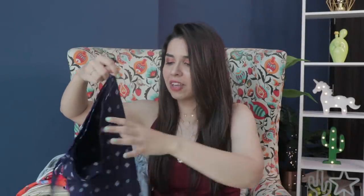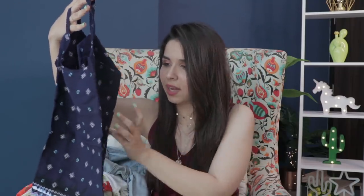Next is another camisole top. My mom actually bought this for me, but I wanted to show you how you can style it. It has a blue batik-style block print and it's very simple. It looks good with shorts and plain denim — it's a very basic top.